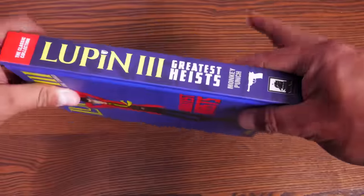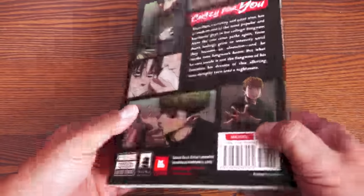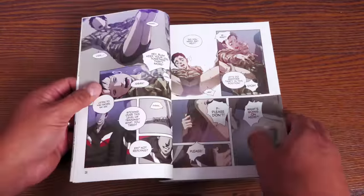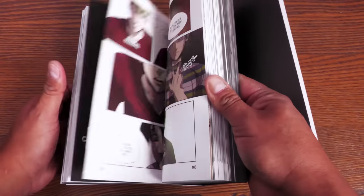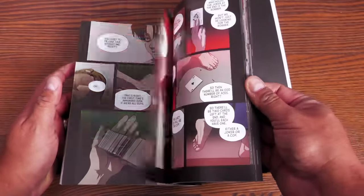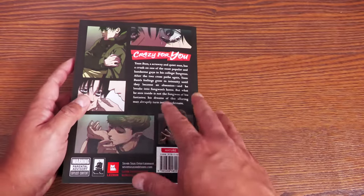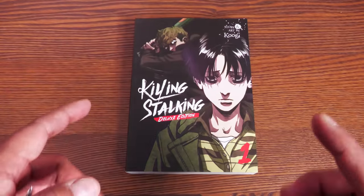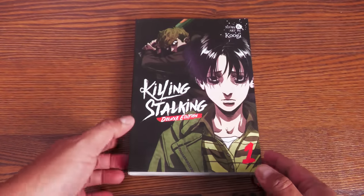This is Killing Stalking volume one, also published by Seven Seas, by Kugi. It's a manhwa, so it's all in color. It gets a lot of praise online for how dark and sadistic it gets. I don't want to flip too much through it, but some of my viewers have told me this one is really dark and that I should definitely check it out.